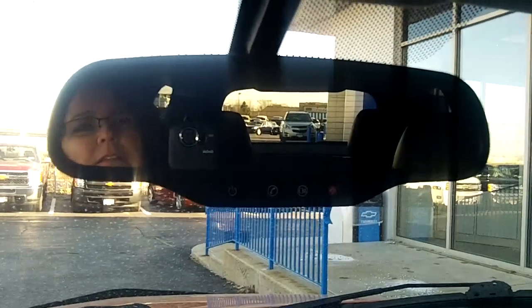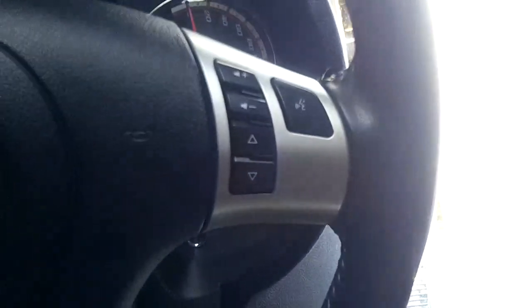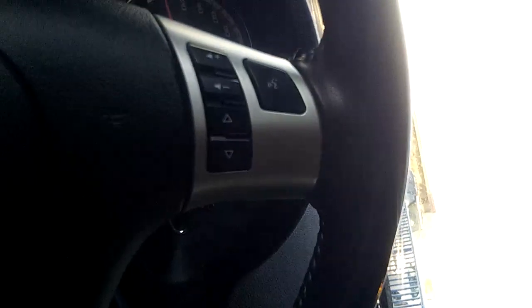Get inside. The rear view mirror — you do have your compass, your OnStar, and your automatic dimming. Your AM FM CD player. I like the gear shift; it kind of looks like a manual but it's not. On the steering wheel you have controls for your Bluetooth as well as your cruise control and your radio.